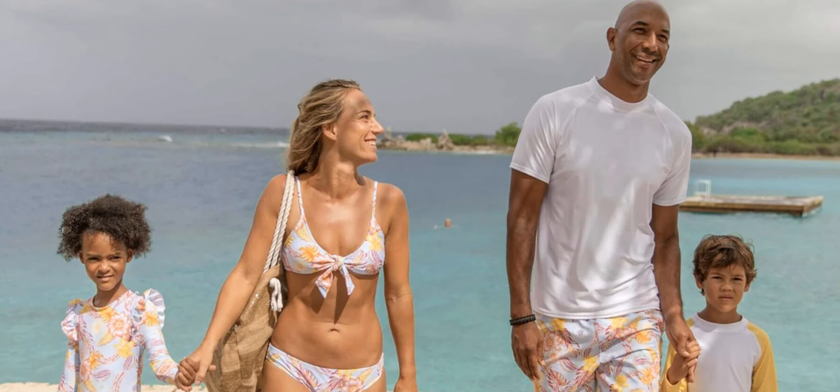Stay sun safe with Snapper Rock. Looking for a brand that offers both style and sun protection? Look no further than Snapper Rock. The brand's line of swimwear and beachwear is created to protect you and your loved ones from the sun's harmful rays without sacrificing style.